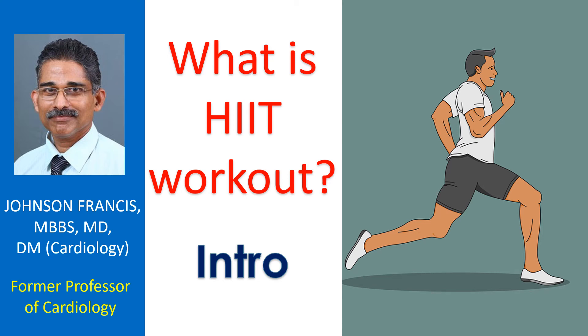HIIT is high intensity interval training, which involves short bursts of intense physical activity alternated with recovery periods. Any aerobic exercises like running, climbing stairs, rowing, or skipping can be used for HIIT.